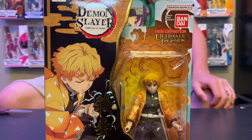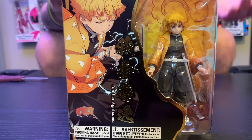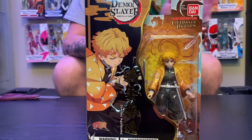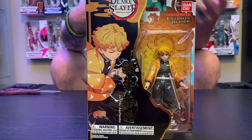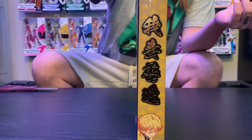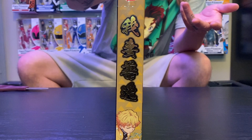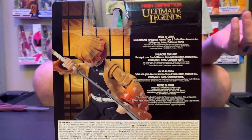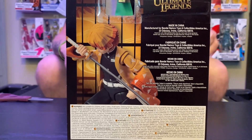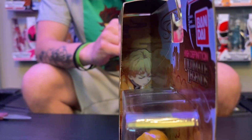The last one is Zenitsu Agatsuma. Zenitsu is one of our favorites. The only thing I don't really like about this figure is his face sculpt — it's just kind of boring. I wish they would have given him a different face sculpt. What would have been great is if the face sculpt would have been the one on the box where his eyes are shut. And it would have been cool if he came with some thunder breathing effects, but I don't think he does.